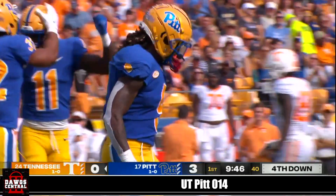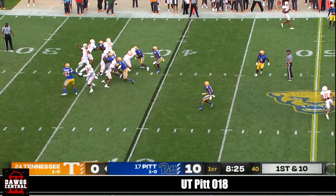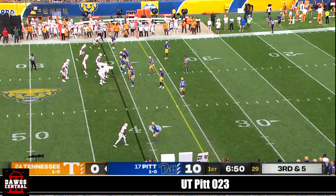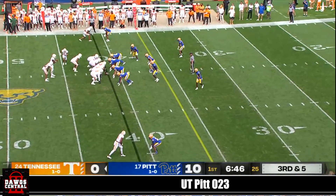He got across the line of scrimmage. Look at Tennessee — they go quickly, they sling it deep, and single coverage. We'll see a lot of that today. And this one won by M.J. Devins. Here's Brandon Hill, the safety, going out to cover and he left that area void for the run.